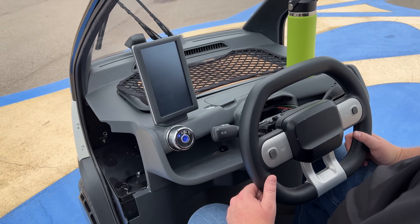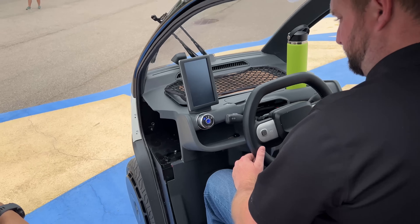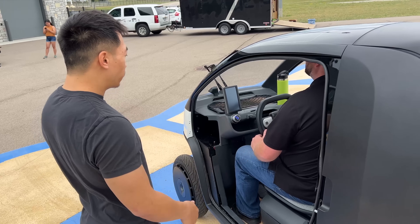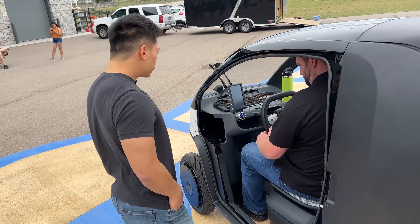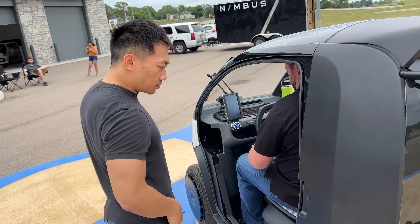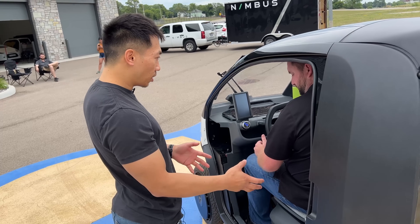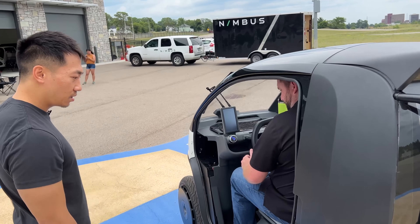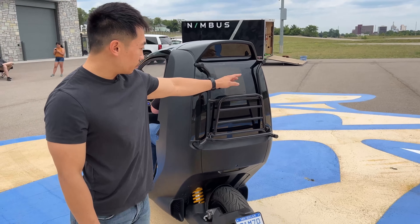It's kind of the perfect vehicle for in the city because a car is really just too cumbersome. This vehicle is really easy to park — you can park it nose in. So you can find a lot of really good parking spots you couldn't find with a car. It's got passenger room in the back. You can also put storage like groceries or whatever you want in the back. There's a luggage rack in the back as well.